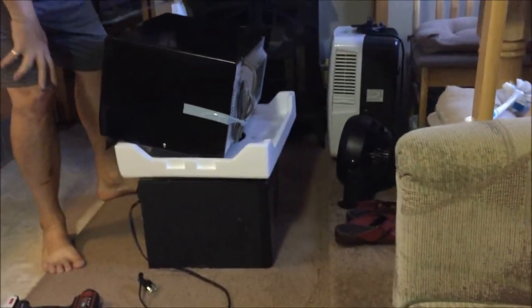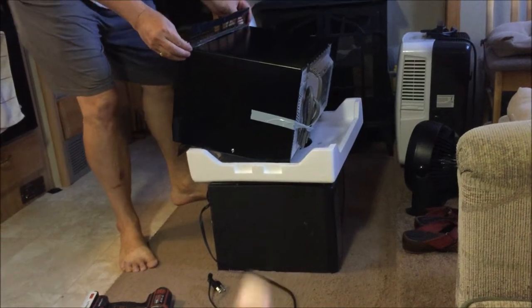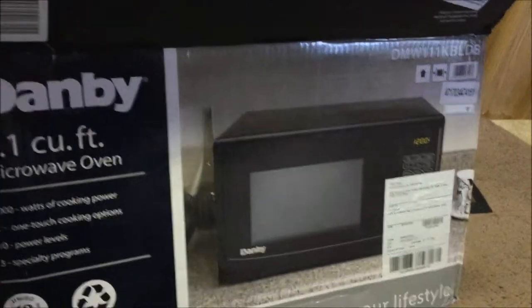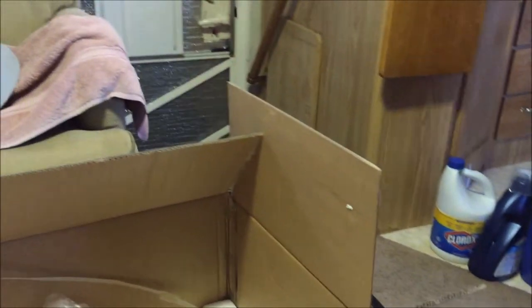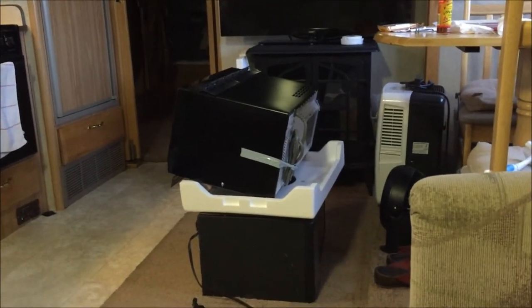Hello folks, Tripp and Sista here. We're on another project — as you can see, that is a microwave that crapped out on us. So we bought another one, a Dambi 1.1 cubic foot microwave.